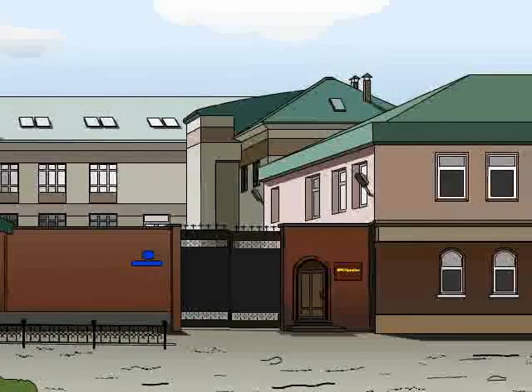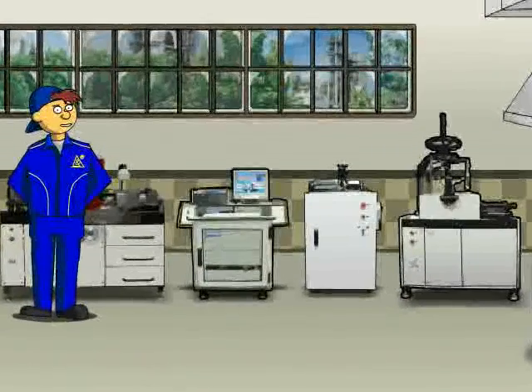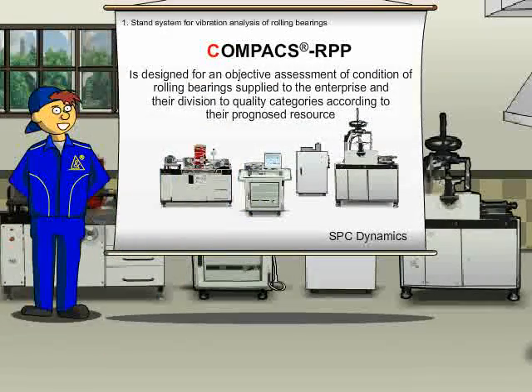The experts of Scientific and Production Center Dynamics have developed and successfully introduced across Russia and CIS countries the Compacts RPP benchtop system for rolling bearing diagnostics. The Compacts RPP is designed for an objective assessment of rolling bearing condition.